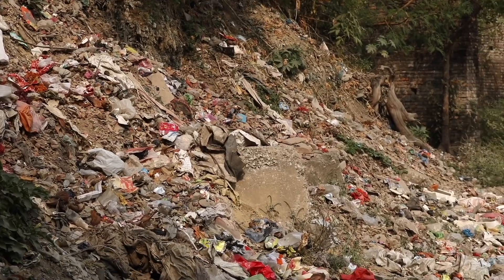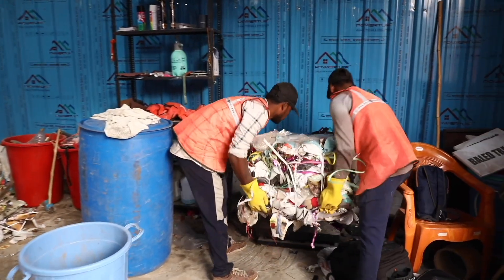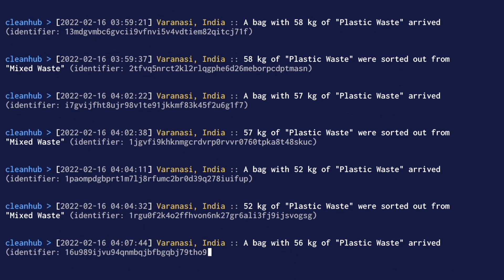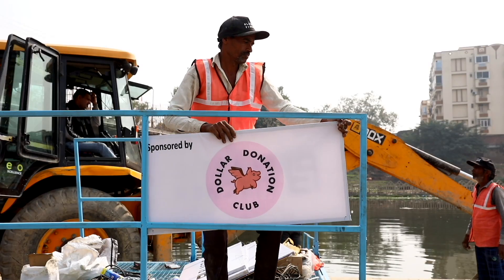This plastic never ends up in a landfill or a river ever again. The entire collection process is data tracked by a third-party verification partner, CleanHub. But these systems require ongoing costs to continue gobbling up plastic, and that's where the Dollar Donation Club community comes in.